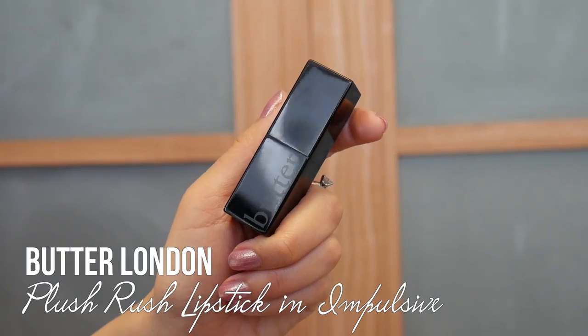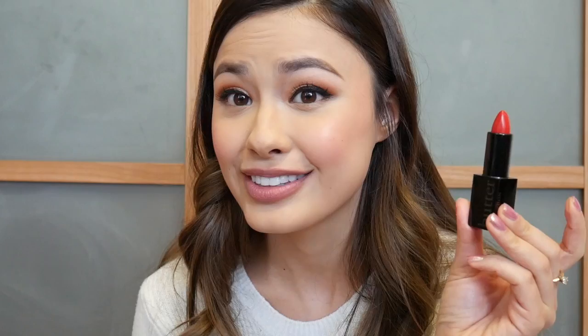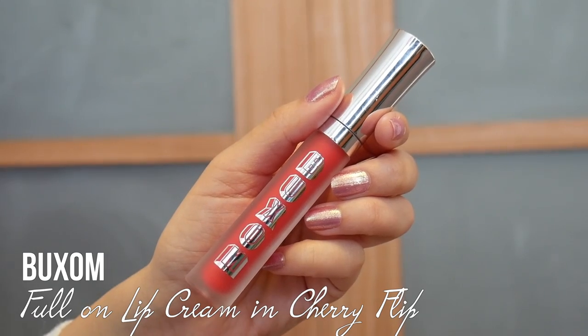Now I'm going to show you what I've been wearing at night. I always go for a red lipstick because red lips really make you look classic and like you put a lot of effort into getting ready — even if you only spend 10 or 15 minutes. I'm starting with the Butter London Plush Rush Lipstick again, this time in the shade Impulsive — look at this red, it's amazing. Then of course I apply a little Buxom on top, in the color Cherry Flip. I love layering these because it gives a little extra pop.